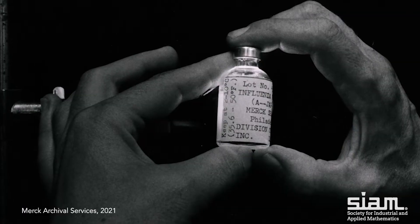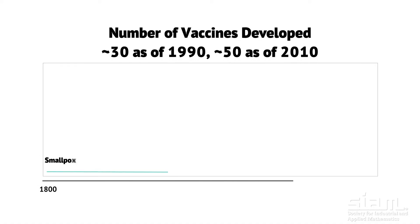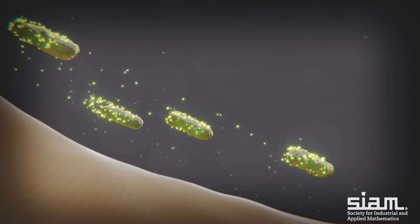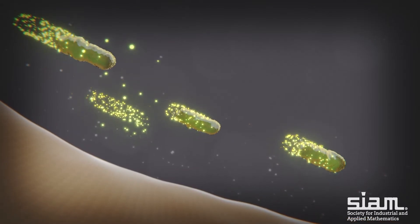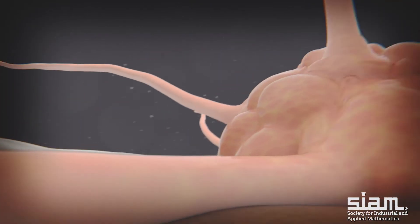Vaccines are a kind of drug, if you will. They're something that we take that prevents us from getting sick when we're exposed to a pathogen. A vaccine exposes your immune system to harmless parts of the pathogen. Your immune system learns to recognize it and can tamp down the infection before you have symptoms.